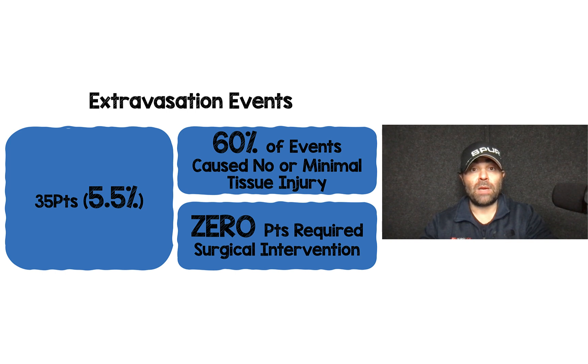Extravasation events was their primary safety outcome. 35 patients had this happen, at 0.5%. About 60%, or just under two thirds of the events, caused minimal or no tissue injury. Zero patients ended up requiring any type of surgical intervention.